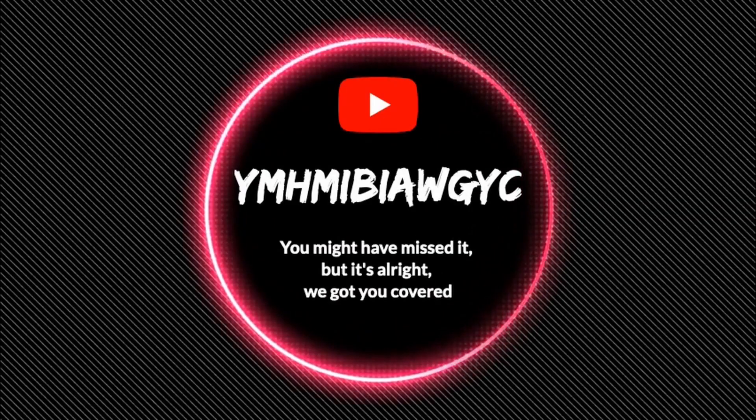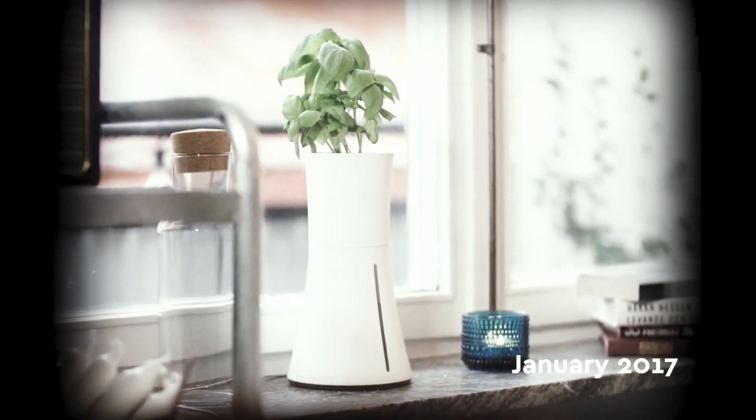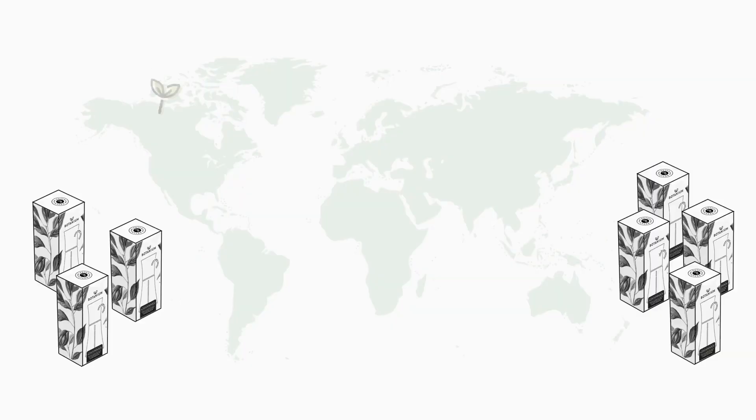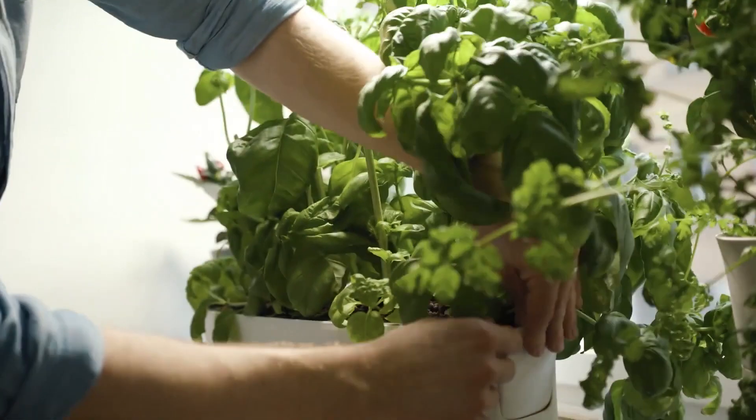We are excited to now be back on Kickstarter with our most capable product yet — we call it the Botanium Vega. Three years ago we launched our first product on Kickstarter, we were successfully funded, and thanks to our backers we have now shipped 10,000 units. At Botanium we are passionate about creating products that simplify urban gardening.